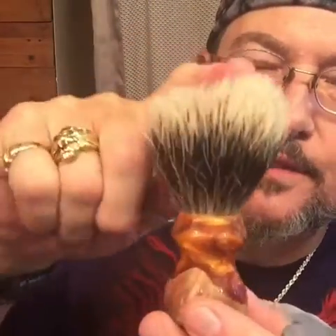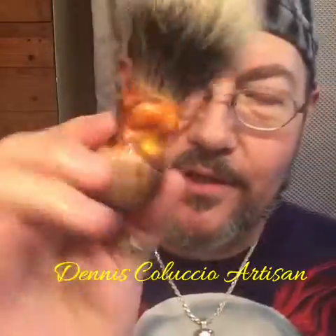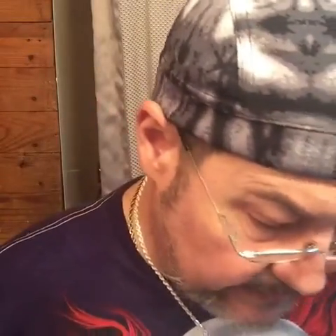This brush sure holds a lot of water. This is a silver-tip badger, finest grade. Dennis Coluccio hand-turned this brush for me. It's an awesome one, and I love it.